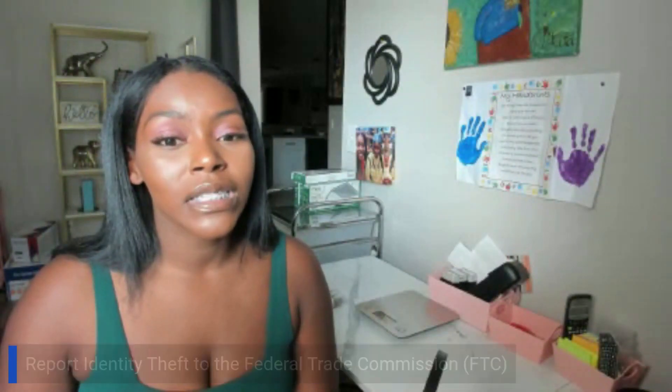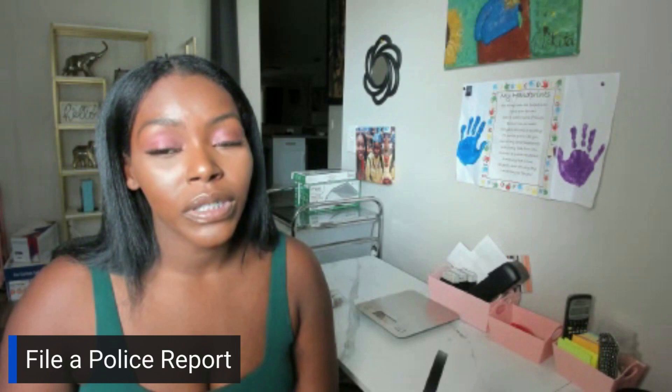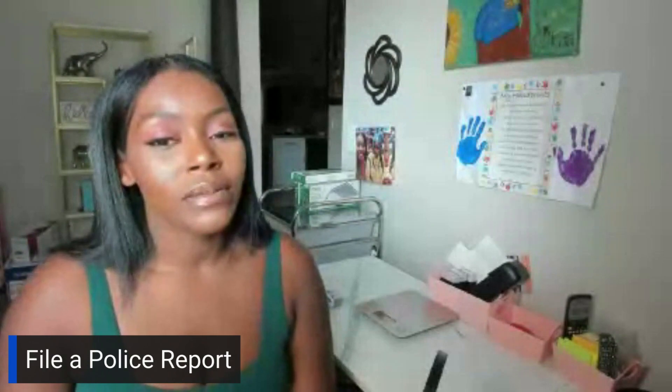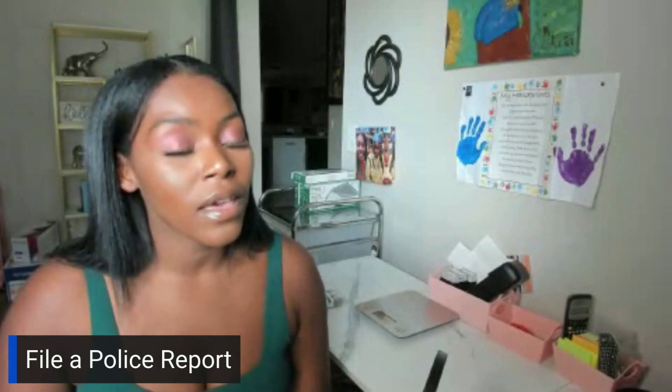You can also file a police report. Usually if you do the FTC report, that may get you to where you need to go, but you may also need to file a police report. Contact your local law enforcement, obtain a copy of the police report, and then you can actually give the police the FTC identity theft affidavit as proof and evidence that identity theft occurred.